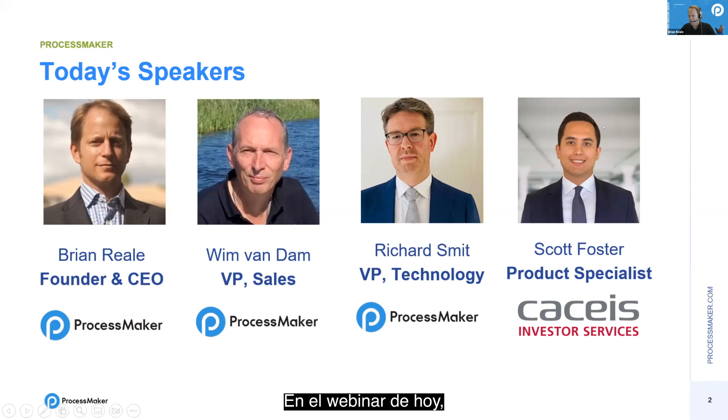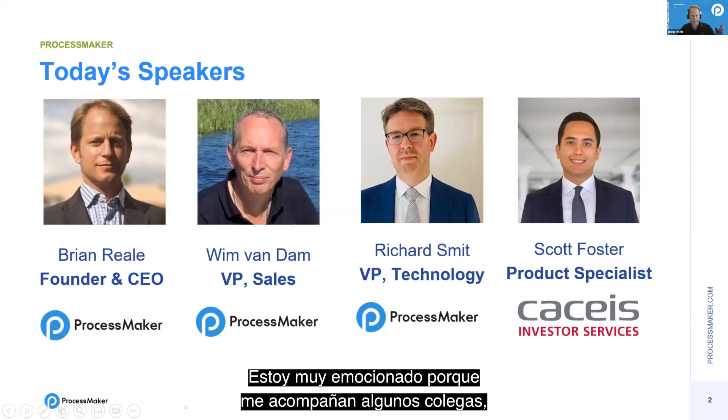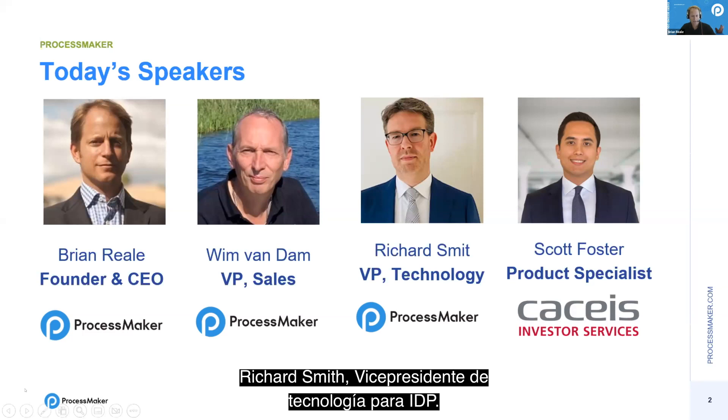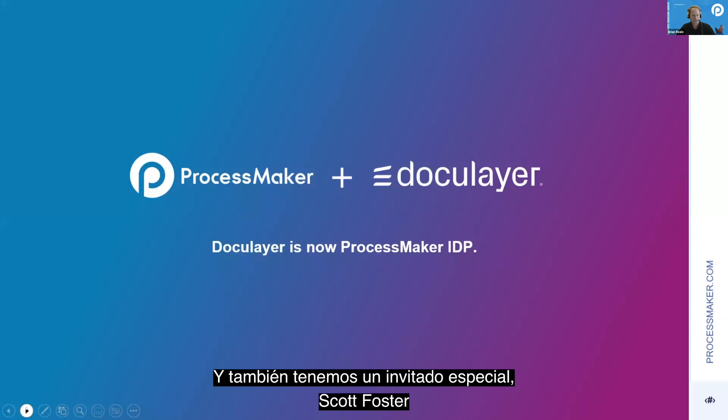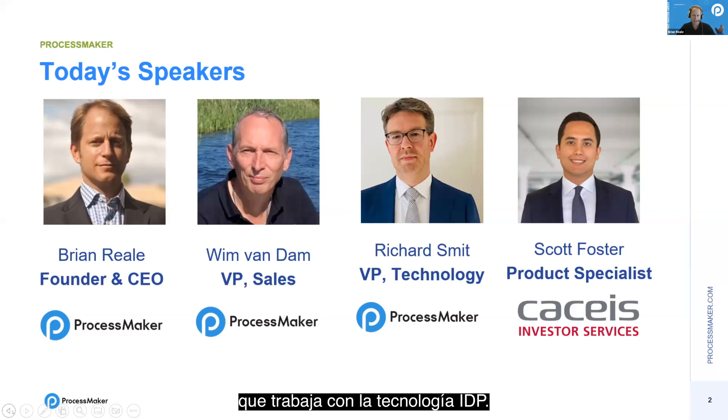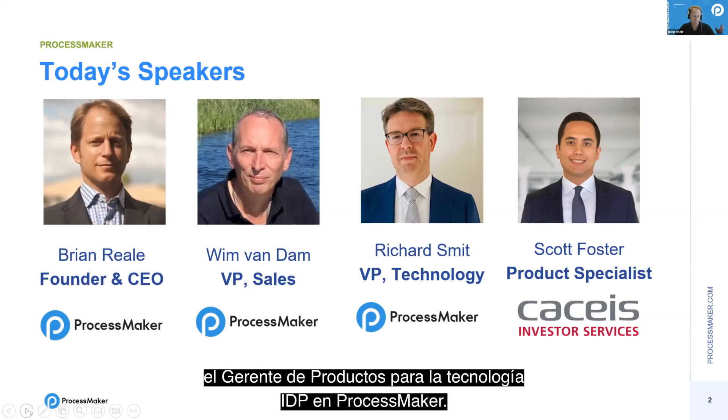On today's webinar, you've got myself — I'm Brian Reel, founder and CEO of ProcessMaker. I'm really excited to be joined by colleagues Wim Van Dam, who has just joined ProcessMaker and is our VP of Sales for IDP Technology; Richard Smit, VP of Technology for IDP; special guest Scott Foster from CASIS, a customer and product specialist working with the IDP technology; and Peter DeVitt, Product Manager for IDP Technology at ProcessMaker.